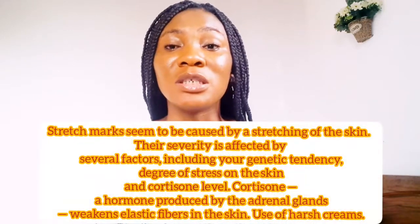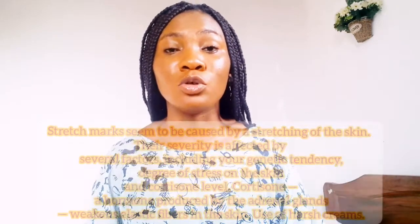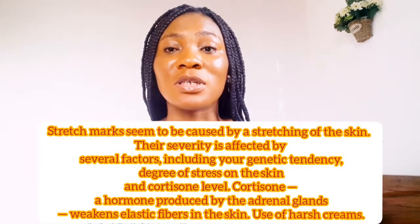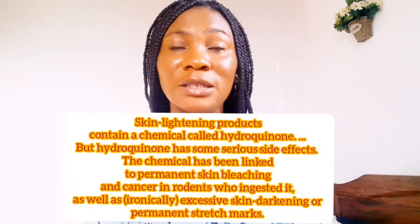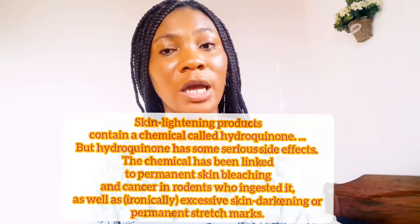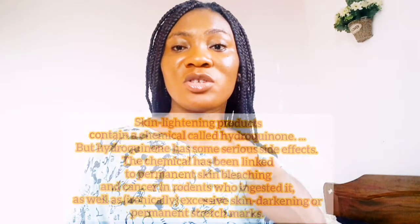Stretch marks fade with time — that's just it. There are many causes: growth, losing or gaining weight can all give you stretch marks. One major cause that many people who send me pictures of their stretch marks mention is the usage of lightening skin products. That is a major cause. People get stretch marks from using skin lightening products, and those stretch marks — the majority of them — will never fade no matter what you do to them.